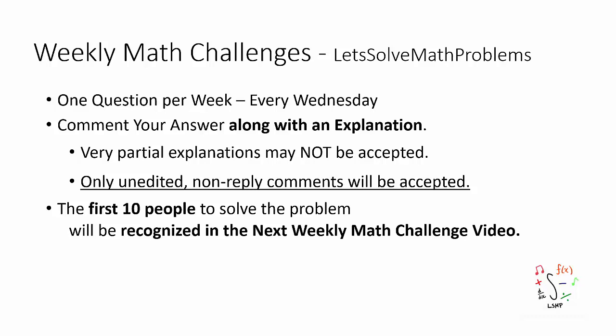It's time for the 44th weekly math challenge. Before I show you the question, as always, I want to mention a few points. There is going to be one question posted every Wednesday. I want you to comment your answer along with an explanation below. The first 10 people to correctly answer the question will be recognized in the next video — make sure your answer is an unedited and non-reply comment.